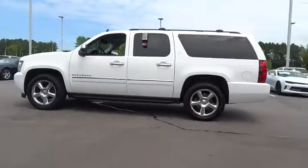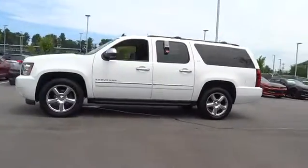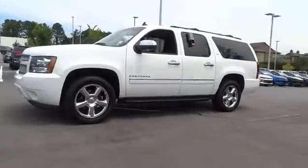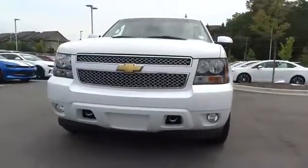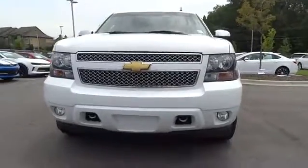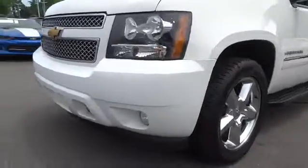Third row seat, backup camera, power passenger seat, running boards, power liftgate, remote engine start, navigation system, four-wheel drive, keyless entry, leather-wrapped steering wheel, adjustable steering wheel, power steering.